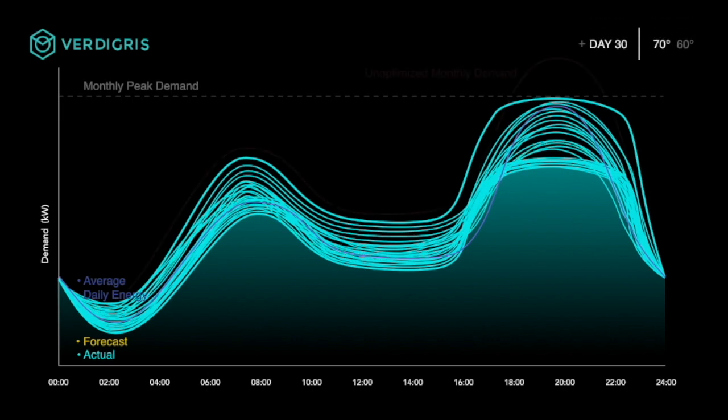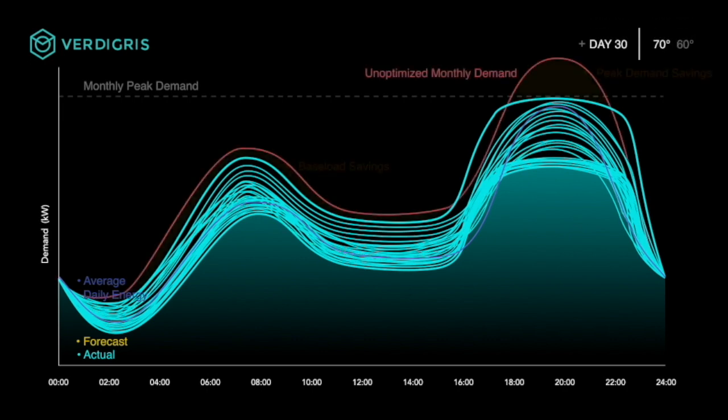At the end of the month, you can see savings in both the baseload usage as well as the peak demand shown here in orange. In this case, about 15% peak demand savings and 5-10% average load reduction.